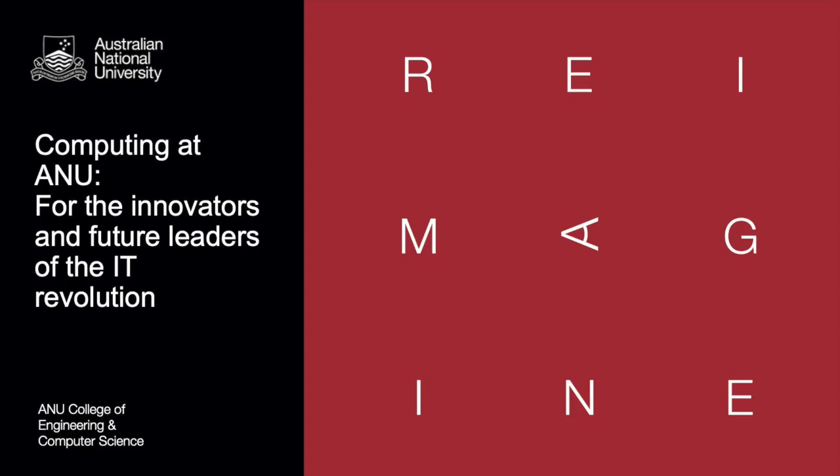Hi everyone, welcome to the Computing at ANU webinar. My name is Stephen Gould. I'm a professor here in the Research School of Computer Science and I'm going to be telling you a little bit about the Bachelor of Advanced Computing degree program here, and then my colleagues will be telling you about other degree programs and experience from a student's perspective.